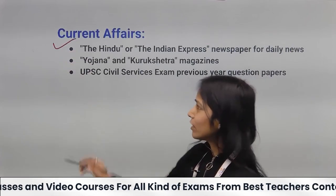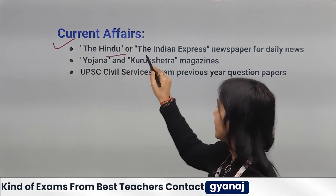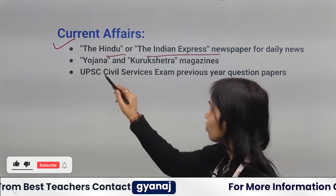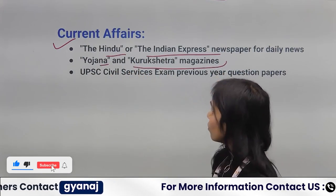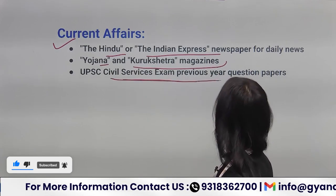For Current Affairs, you can follow The Hindu newspaper, Indian Express newspaper, Yojana and Kurukshetra magazines, and previous years' exam question papers.